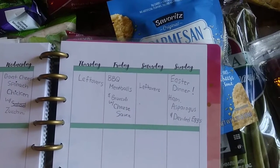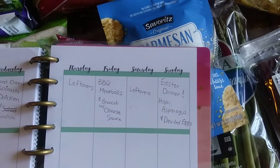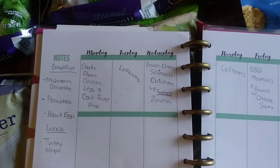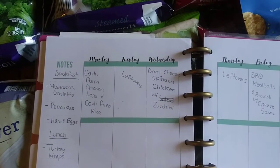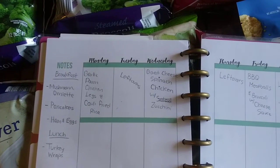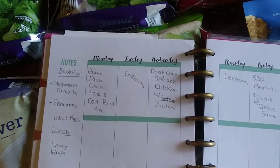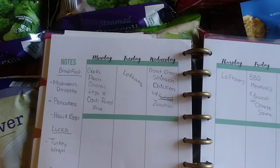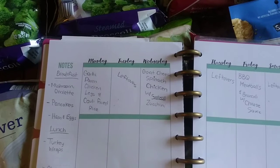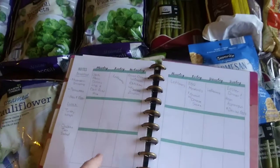We'll have leftovers on Saturday. Sunday is Easter — we're eating at our family's house and having ham and asparagus, and we're probably going to bring some deviled eggs. On Monday we're going to have garlic parmesan chicken legs. Cooking the chicken legs in the air fryer makes them so juicy on the inside and crispy on the outside, just like chicken wings, but the legs are so much cheaper. We're going to have that with cauliflower fried rice. Those chicken legs I already have in the freezer — I always try building one meal around stuff we already have so we don't have to purchase all the protein for every meal. It just saves our budget.